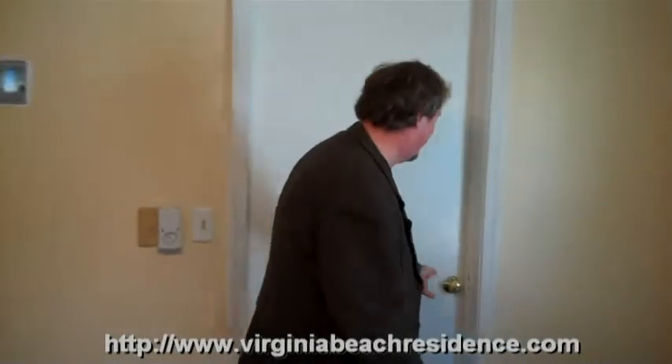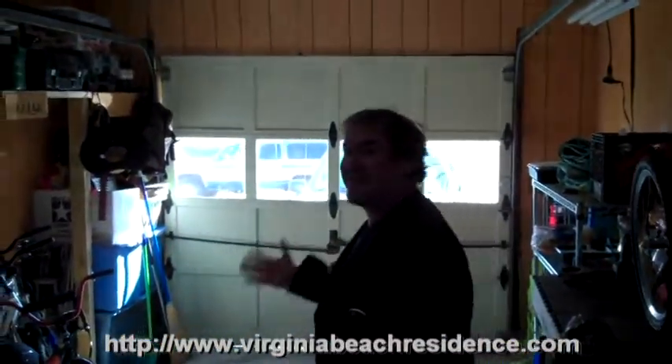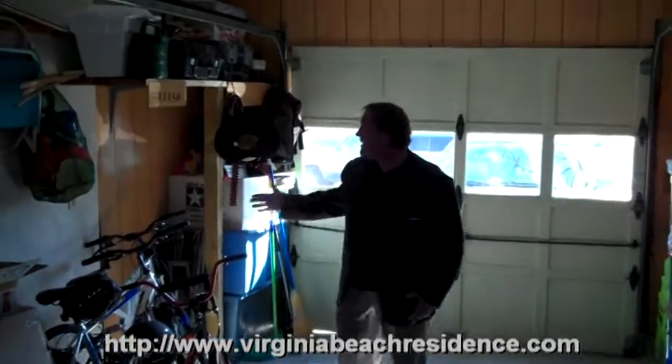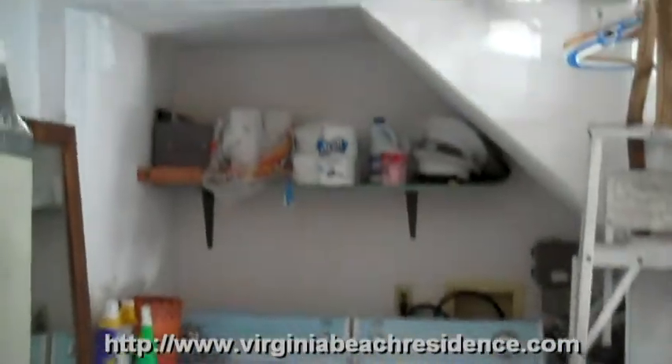Here we go to the garage. We have a single-car garage, and a lot of houses in the Dam Neck Estates area have converted their garages. But as you can see, this is not a converted garage, so you have plenty of room to park your car in here. There's some shelving and a workbench on one side. Over here to the right is where the laundry area is, so it's not taking up space in the kitchen.